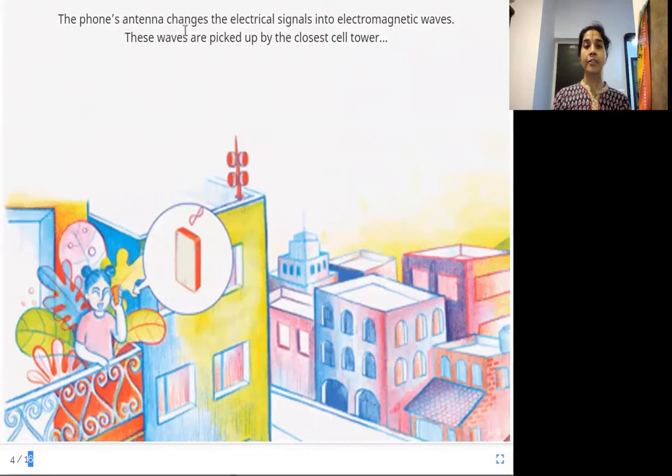The phone's antenna changes the electrical signals into electromagnetic waves. These waves are picked up by the closest cell tower. The phone also has something called an antenna. In older phones you will see a metal rod sticking out, but in newer technology they are all inside the phone. So the antenna changes the electrical signals into electromagnetic waves.